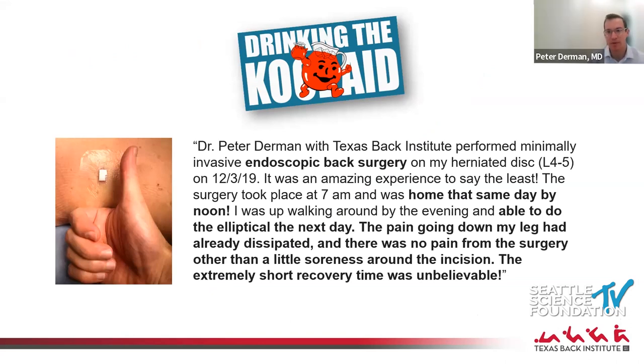I took that first course and was cautiously optimistic, then started doing cases to see if I and my patients would like it. Very early on I started drinking the Kool-Aid hard because I got fantastic outcomes. This was one of my very first cases — December 2019, an endoscopic surgery on a woman in her 70s. She was home the same day, on the elliptical the next day, radicular pain was gone. Most people don't even take any medication; I don't send them home with narcotics, some take Tylenol, many take nothing at all.